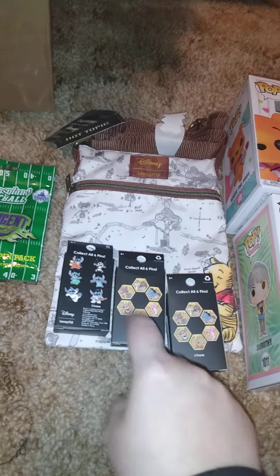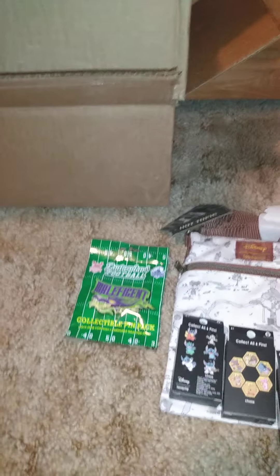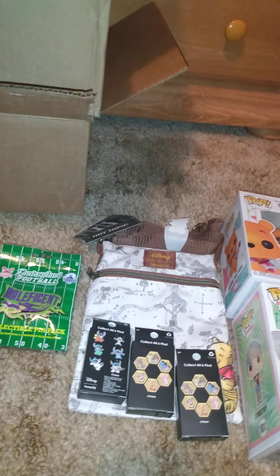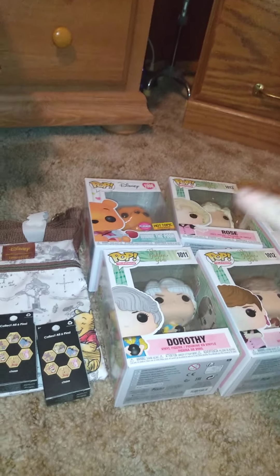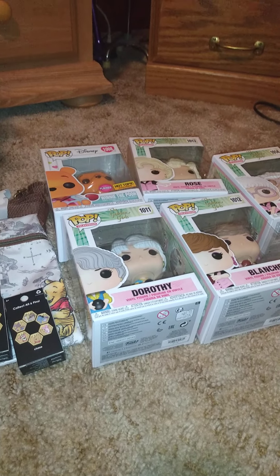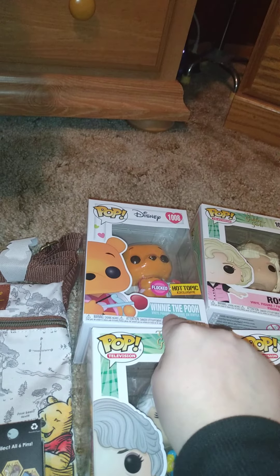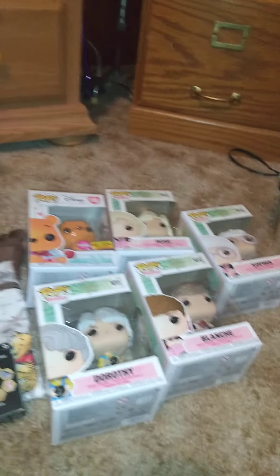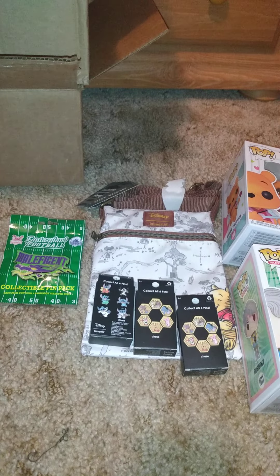That's pretty much everything I got from Hot Topic - those five figures: the four from the Golden Girls and the flocked Winnie the Pooh, plus two pin packs and that purse. If you want to see me open these pin packs, subscribe to the channel because those will be opened in a separate video. Let me know in the comments if you have any of these. If I had to pick a favorite, I'd go with the flocked Winnie the Pooh Valentine's Day - I've been obsessed with Pooh way before I even found out about Golden Girls. Give it a thumbs up if you liked this video, and I'll see you in the next one!